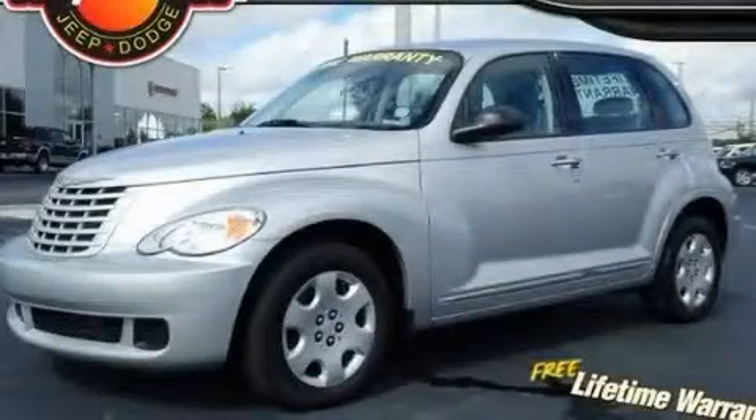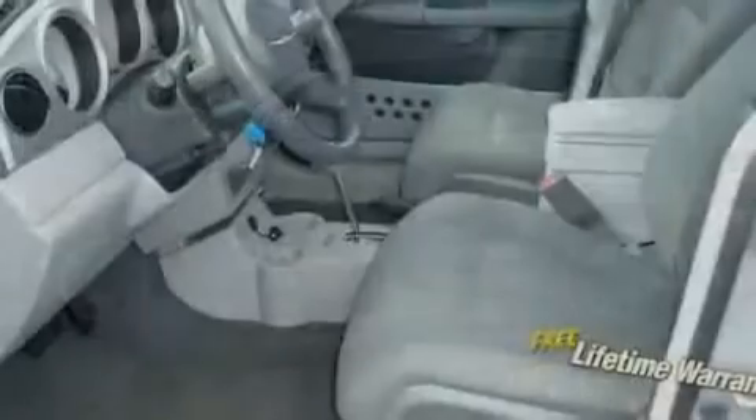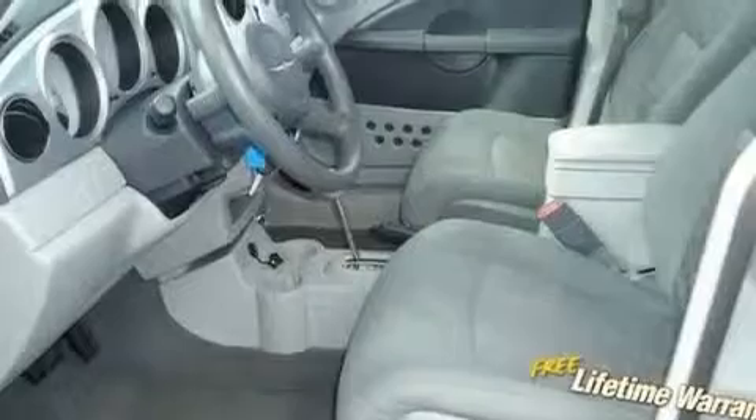This is a 2009 Chrysler PT Cruiser — unconventional shape for unconventional style. It features a 2.4-liter four-cylinder engine and an automatic transmission.